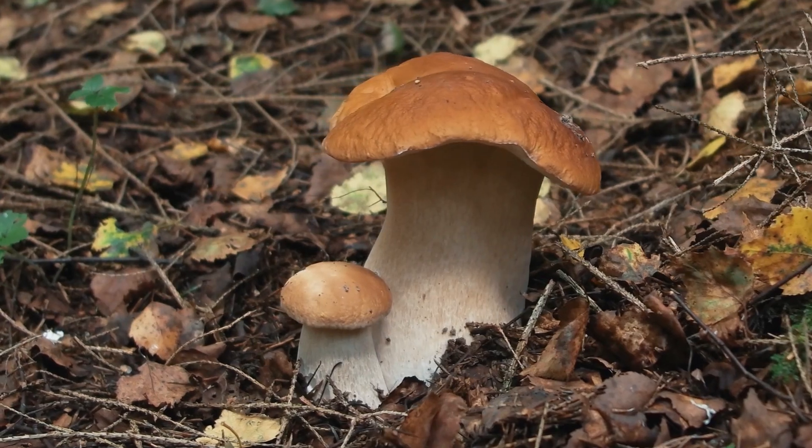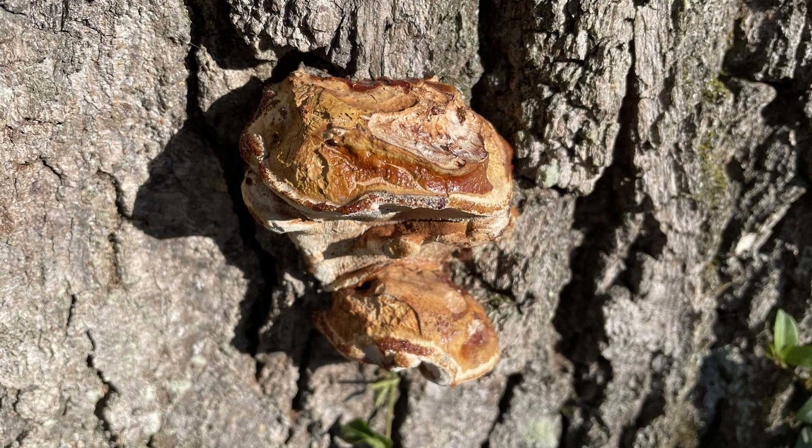A lot of mushrooms grow out of the ground — this one is growing out of the side of this chestnut oak. Can you tell me why? Yeah, there's a whole suite of fungi out there with a diverse array of functions. You're right, some do grow out of the ground, but this one, Ganoderma sessile, is a decay fungus and like other decay fungi it possesses enzymes that break down cellulose and lignin.